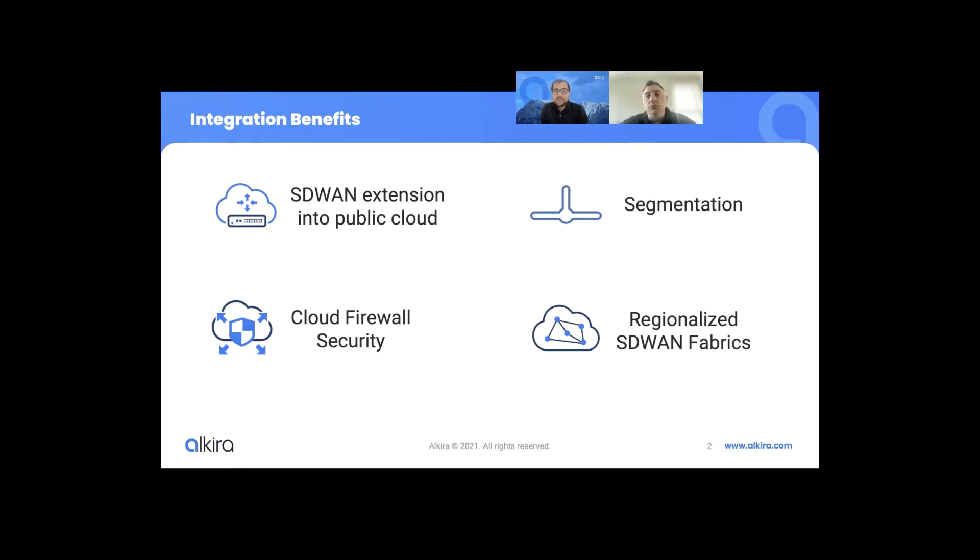Lastly, it provides enterprise customers the ability to have regionalized SD-WAN fabrics where they can connect to the closest Alkira exchange point and leverage Alkira's high bandwidth, low latency backbone in order to connect different regions to regional SD-WAN meshes. This allows the different regions to connect over a dependable, predictable backbone network instead of going through the internet, which may not be as dependable as Alkira's backbone.